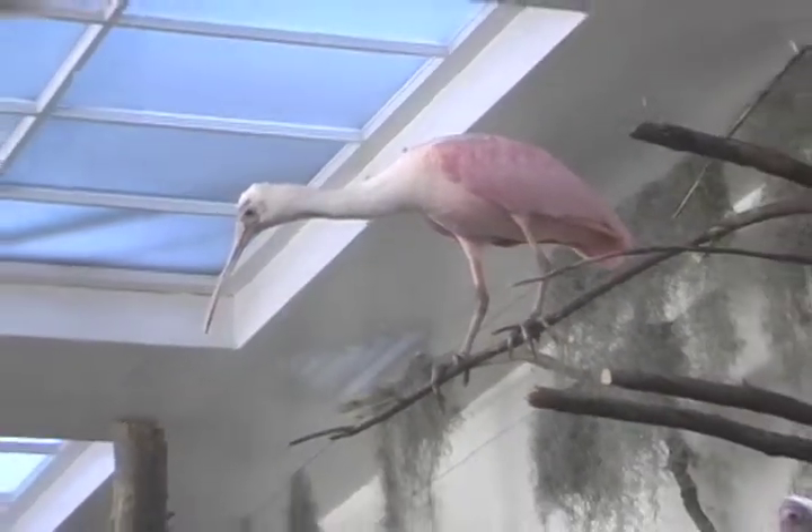Spoonbills depend on their food to get their color, and that pink color is due to the nutrients in the food that they eat. If they don't eat the proper diet, they actually lose their pink coloration.